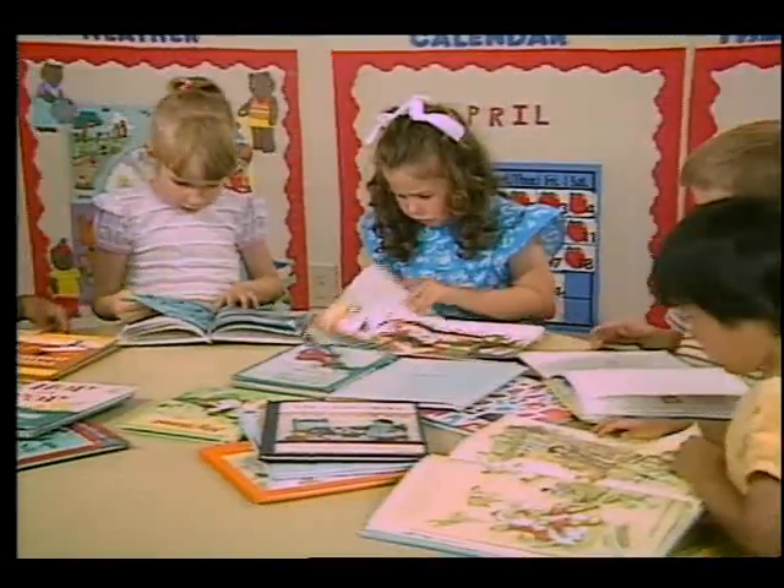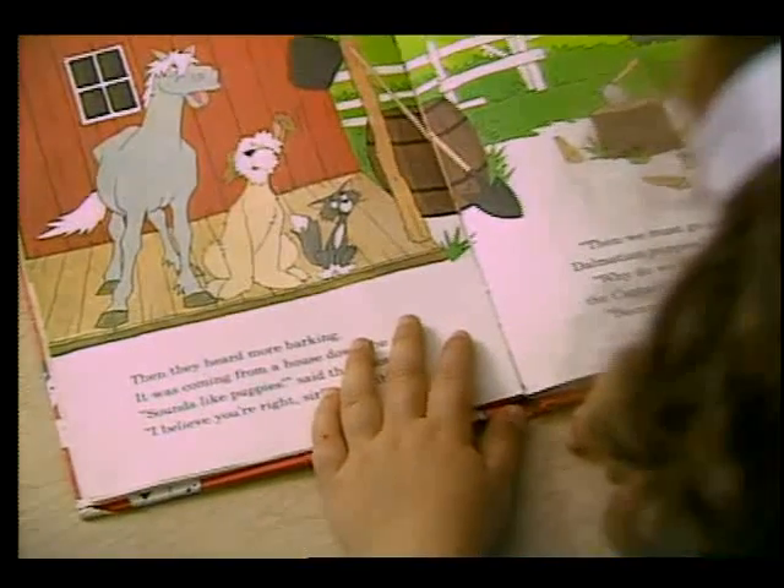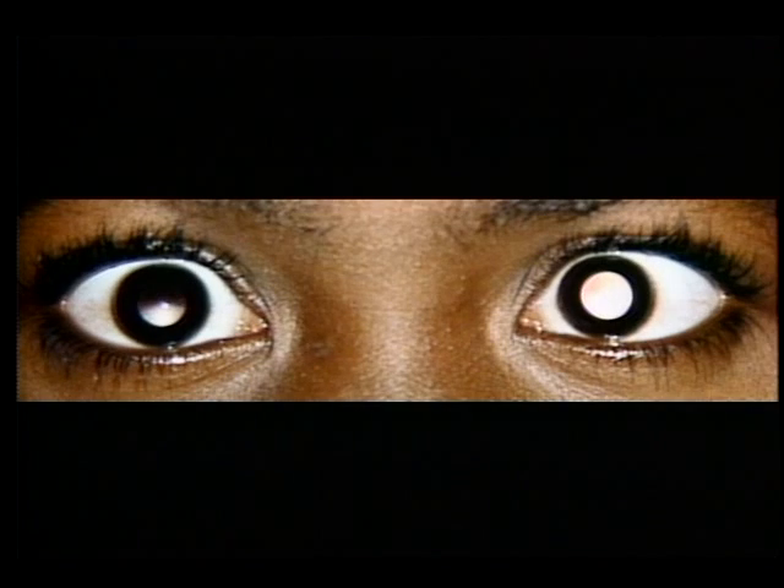Ocular screening provides a simple, reliable way to detect eye problems in young children — problems which could be incurable if not treated early. The pictures produced by the system look like this: a totally red eye is healthy; white crescents or other variations indicate problems. Eight to ten percent of the children tested so far have been found to have serious eye diseases or abnormalities.